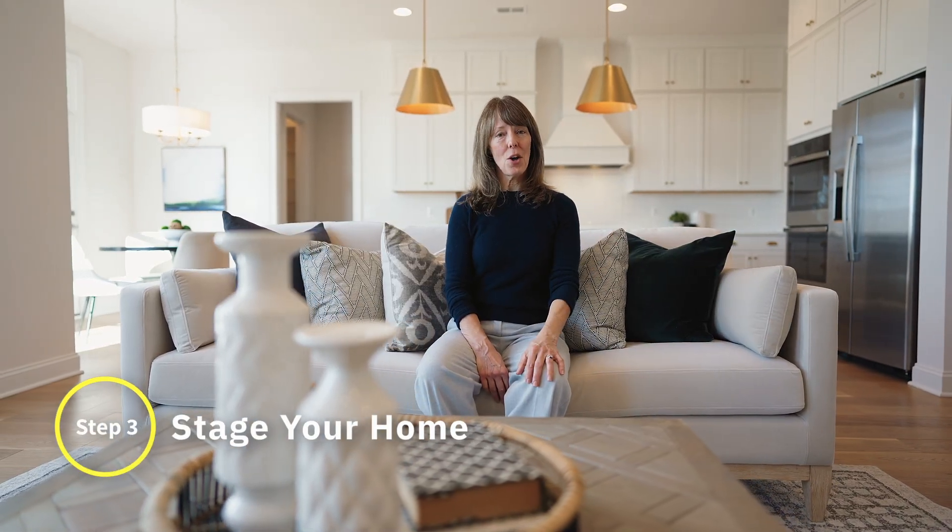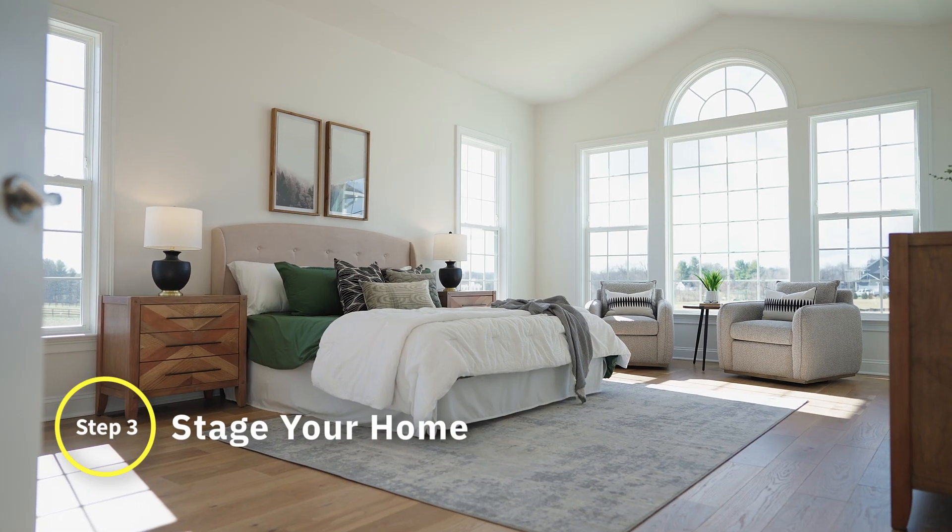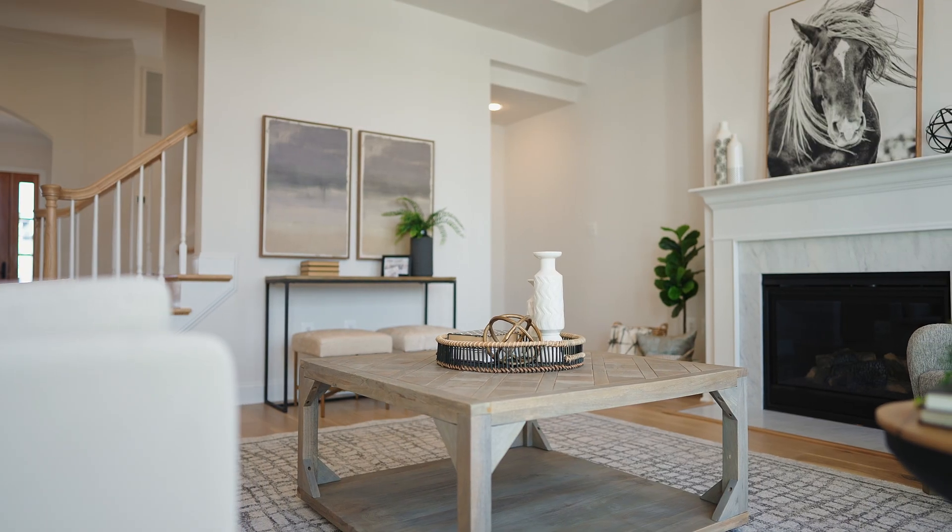Step three, stage the home. Our team works exclusively with designers to get your home show ready. And in the event the home is vacant, we can bring in furniture like this. We don't even know who owns this.